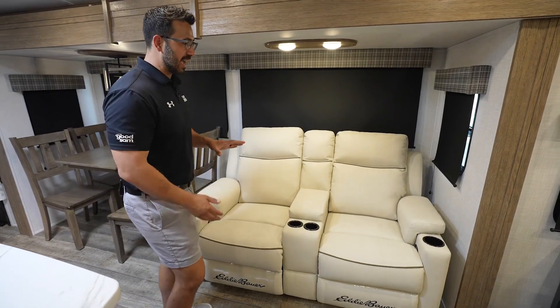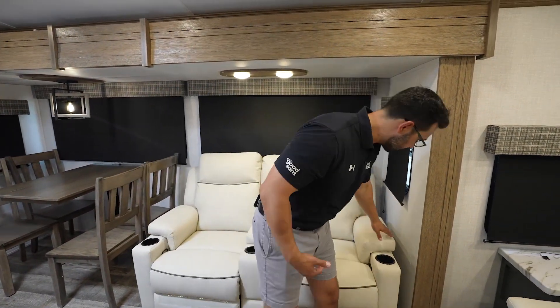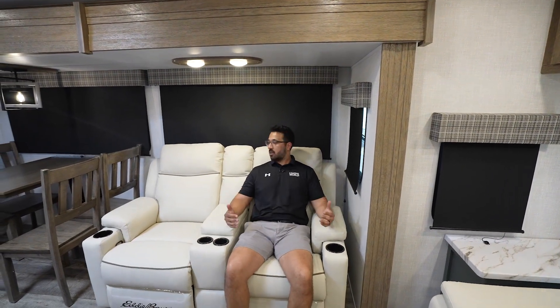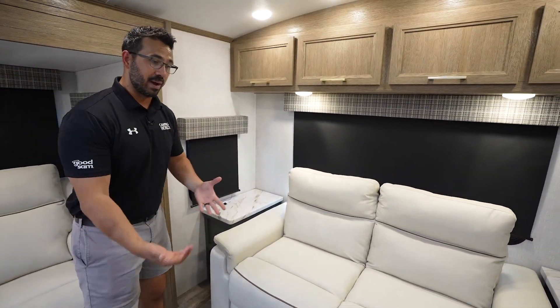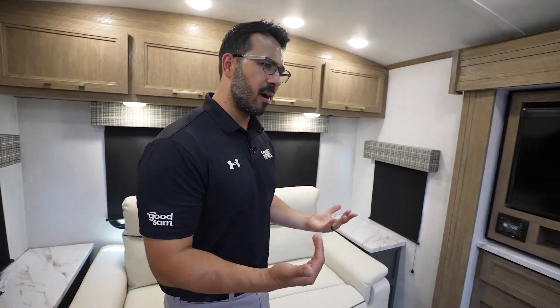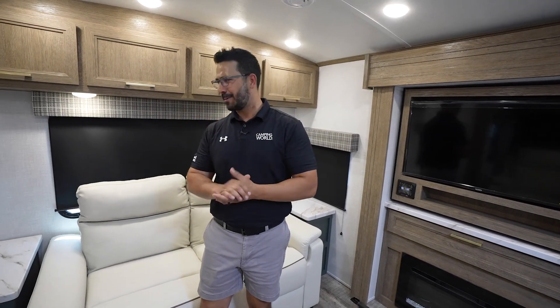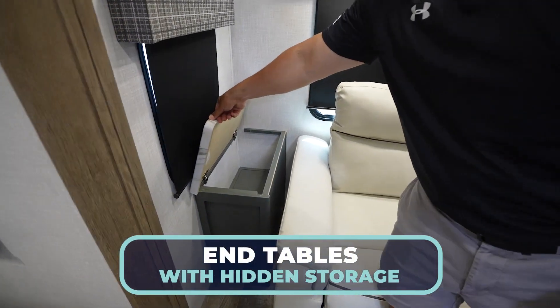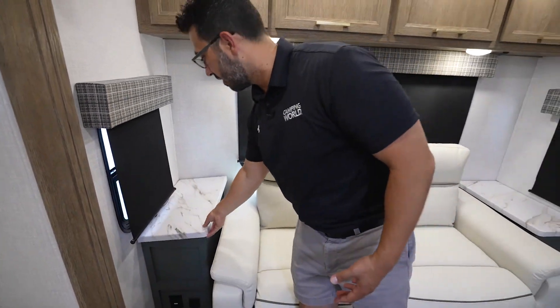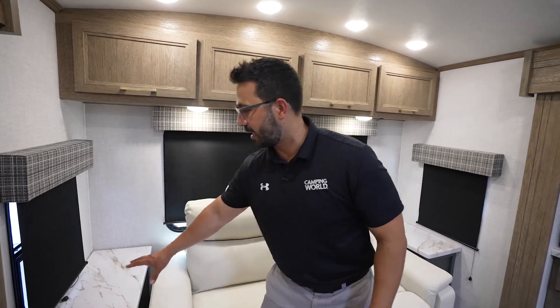If there's one thing Eddie Bauer is known for, it's soft goods and furniture. I think this is perfect for the Eddie Bauer Signature Series — it's extremely comfortable. Both of these recline, of course, with plenty of cup holders. It matches perfectly with the sofa in the back, which is a pullout by the way, so if you want to let guests stay they have the option. You'll also notice the end tables — boom — extra hidden storage right there, which I'm really glad they added.